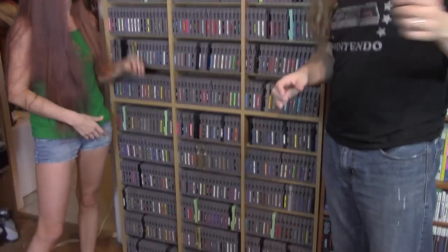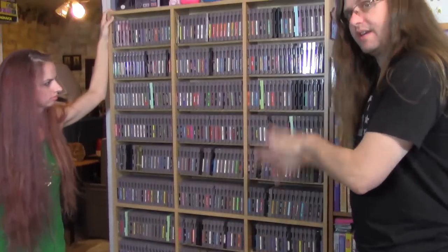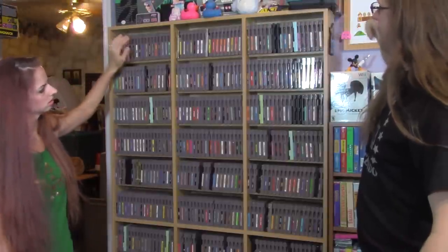Unfortunately this shelf has fallen to the same problem we've had with a lot of our shelves — it's just not big enough. It can't handle all the NES titles we have, and as we go along and get to other parts of the collection, we'll let you see the rest of it. Today this is what you get to see as far as the unboxed cartridges.